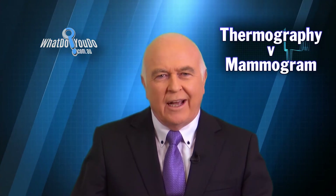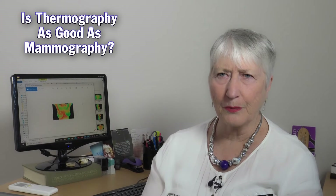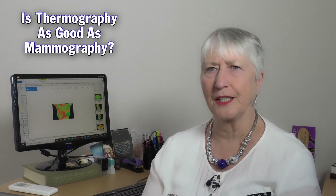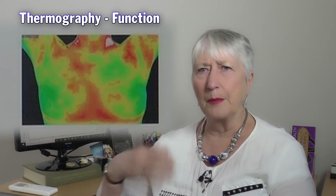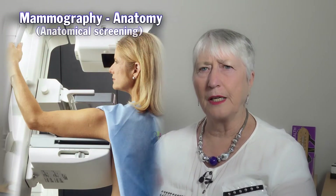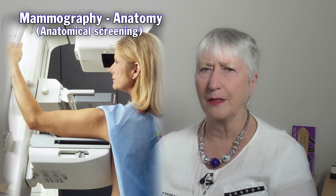Pauline, is thermography as good as mammography? Well, you really can't compare them because they measure quite different things. Thermography measures the function that's going on in the body or in the breast, and mammography measures the anatomy. So you can't compare them from that way.